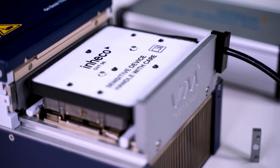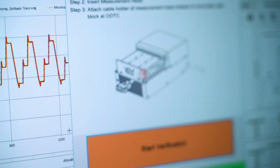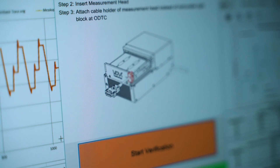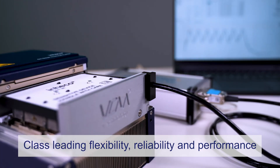Inheco offers a separate verification tool, enabling users to check and verify thermal performance on-site. The Inheco ODTC provides class-leading flexibility, reliability and performance for lab automation applications.